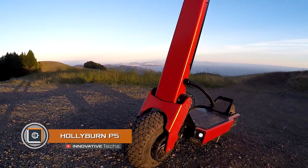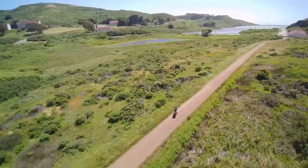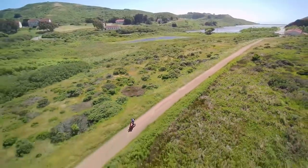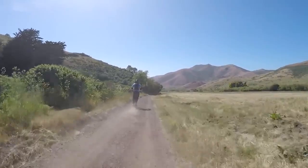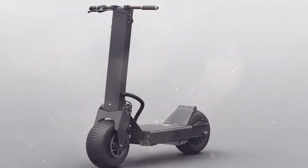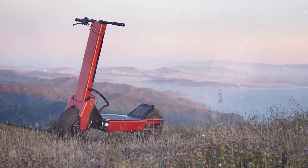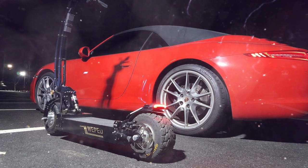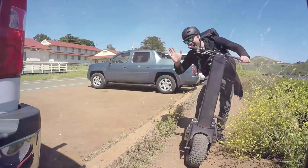Specialists at Hollyburn claim to have made one of the most powerful electric off-road scooters. The heart of this monster is a three-phase 4.4-kilowatt electric motor that produces a torque of 61 newton meters and is characterized by high performance. It reaches an impressive top speed of 40 miles an hour.